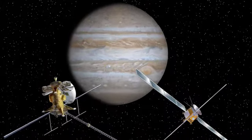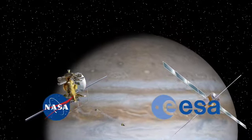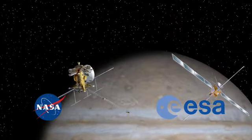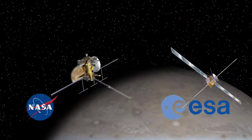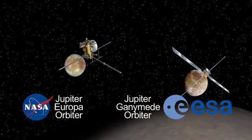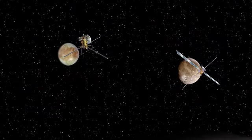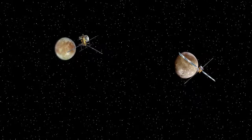The Europa Jupiter System mission is a partnership between ESA and NASA to send two spacecraft to the Jupiter System — one to orbit Europa, the other to orbit Ganymede — to understand what we're describing as the emergence of habitable worlds around gas giants.